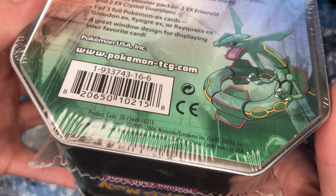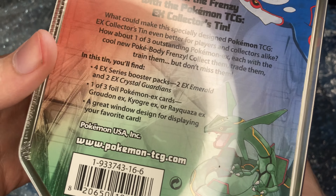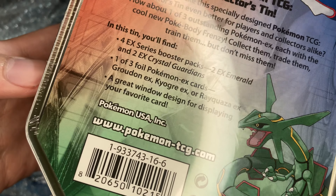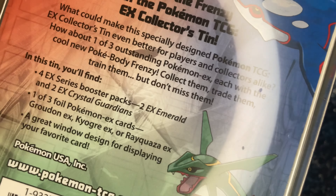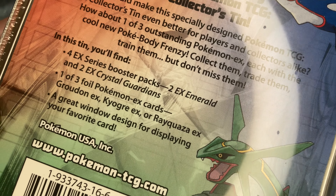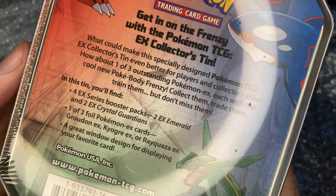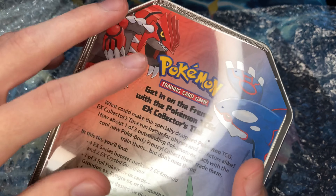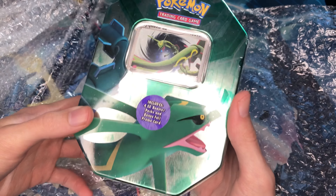There it is — 2006 Pokémon USA. Those are the packs inside if you're wondering: 2x Emerald and 2 Crystal Guardians. Crystal Guardians was definitely my favorite set as a kid. I was originally going to get the Groudon one until I found out there was a Rayquaza one.